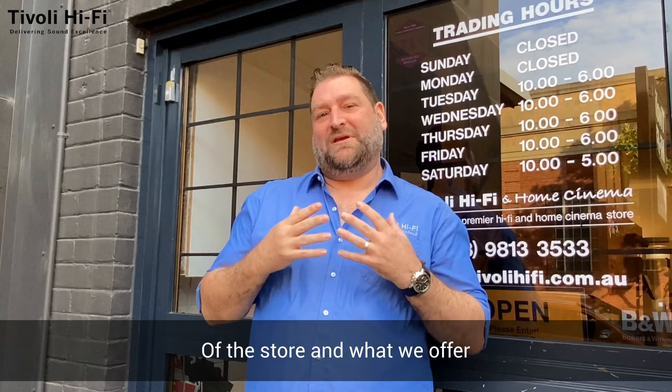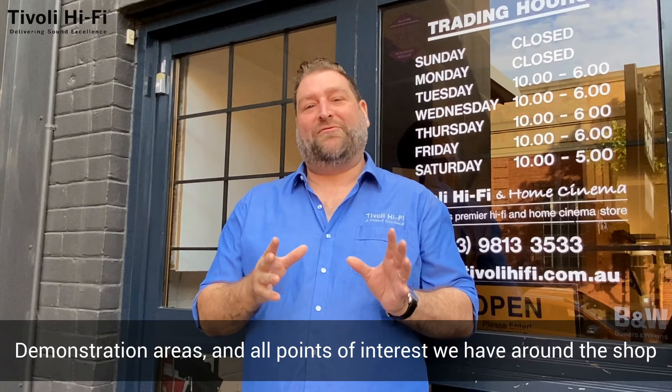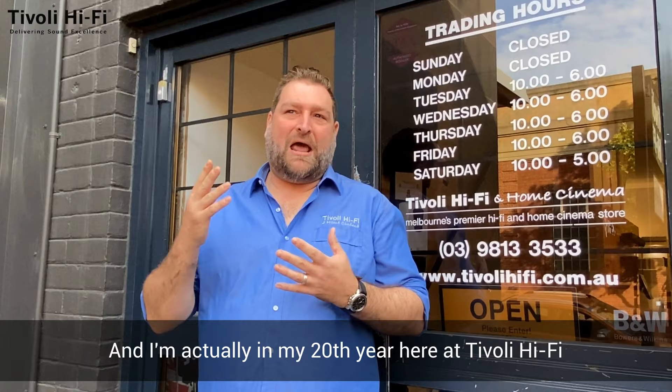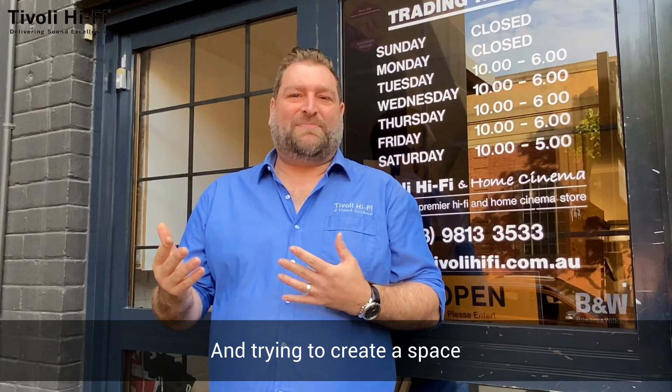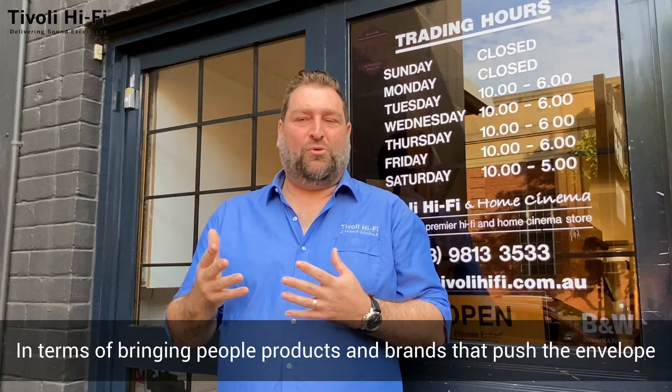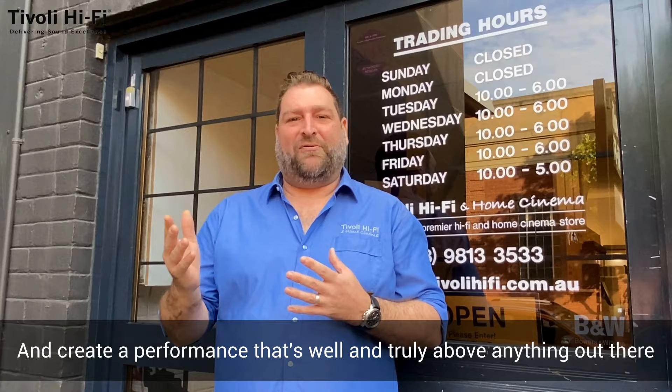Morning everyone, my name is James, I'm sales manager here at Tivoli Hi-Fi and today we're going to take you through a walkthrough of the store — what we offer, demonstration areas and all the points of interest around the shop. Tivoli Hi-Fi was started by Philippe Luda in 1973, so we're entering our 48th year and I'm actually entering my 20th year here. The business was born out of Philippe's love of music and trying to create a space for people looking for something well above the ordinary — bringing products and brands that push the envelope and create performance above anything out there.